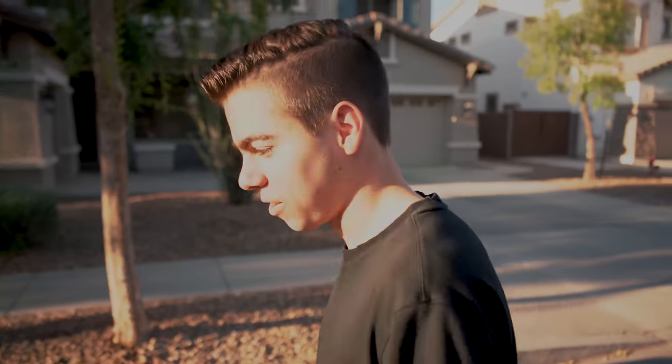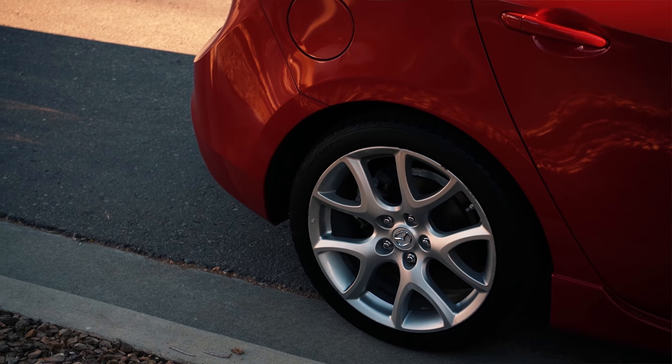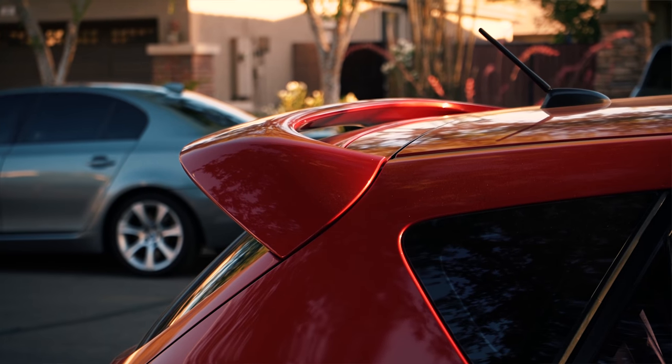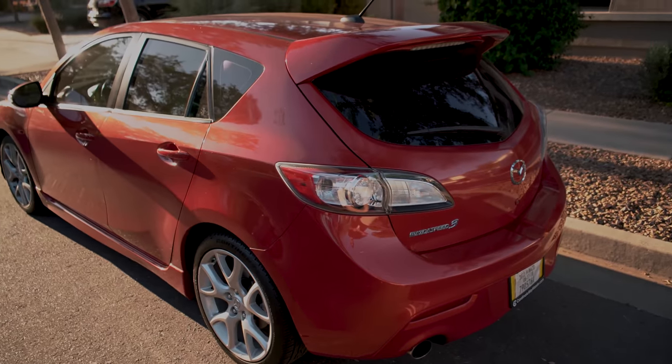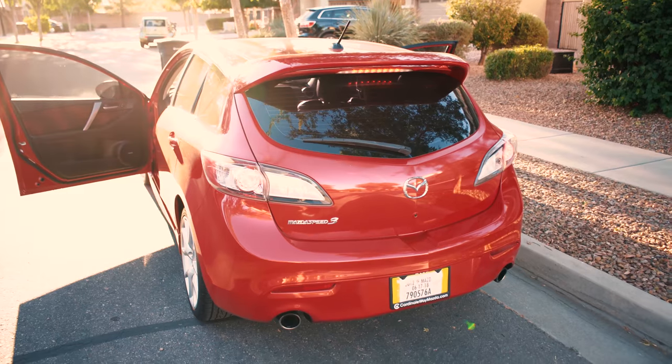Jacob, tell us about it. What is this? It's a 2012 Mazdaspeed 3. I just picked it up literally like two nights ago. Initial thoughts — I love it, it's incredible.